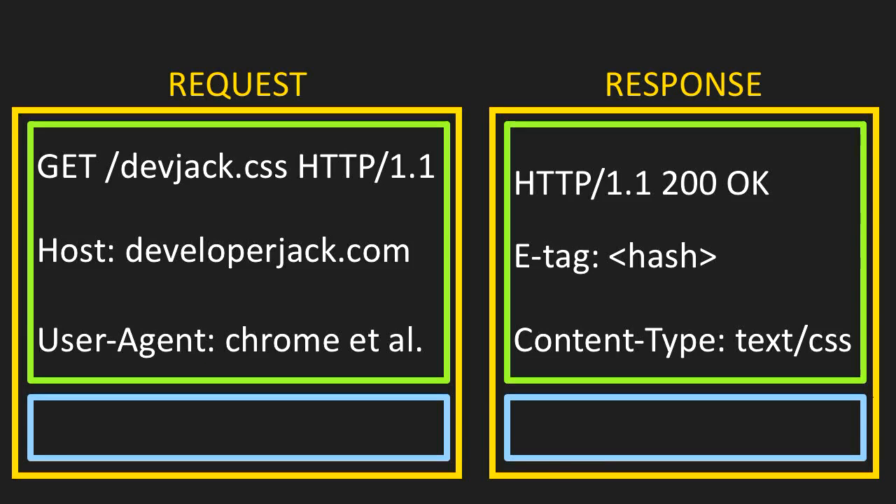For anyone not familiar with HTTP, the web has a very simple request and response model — very much question and answer. We have a request that goes out, asking to get the resource devjack.css, speaking HTTP 1.1. Along with this request are some extra headers that tell a little more information. In APIs, that can be API keys and authorizations. The response comes back: 200 OK, with headers including the content type and an e-tag used for caching and versioning. The entire web on HTTP operates on this question-and-answer response, with a lot of waiting involved.